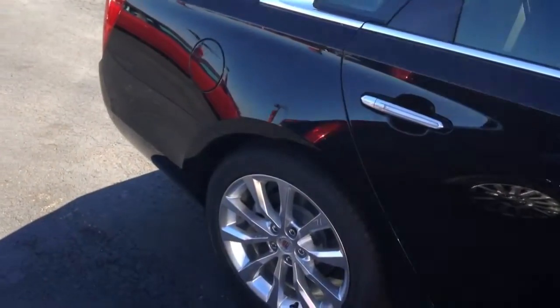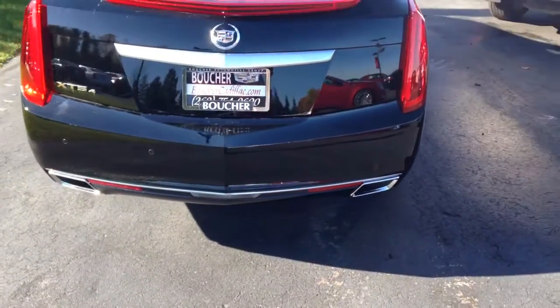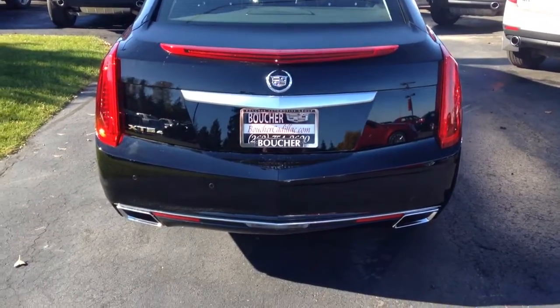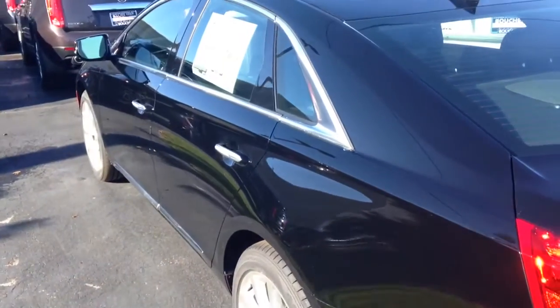It has been inspected by our Cadillac certified technicians, and some fun equipment on this vehicle includes the fact that it's all-wheel drive. You get a very spacious back seat, roomy trunk, heated leather seats, remote start — the list goes on and on. You also get the Cadillac user experience, or the CUE system.